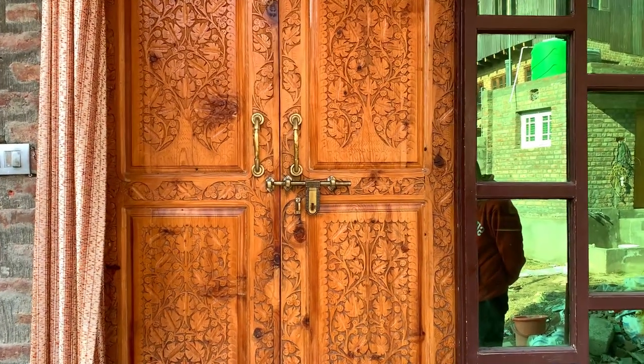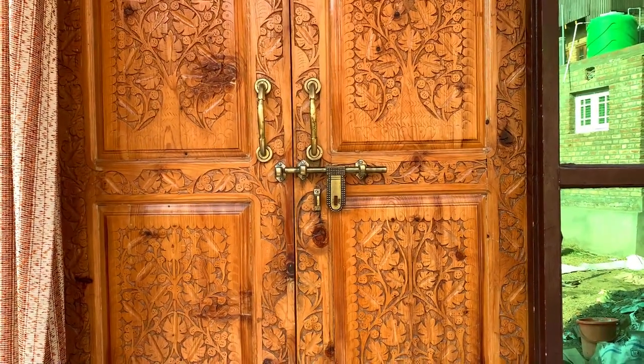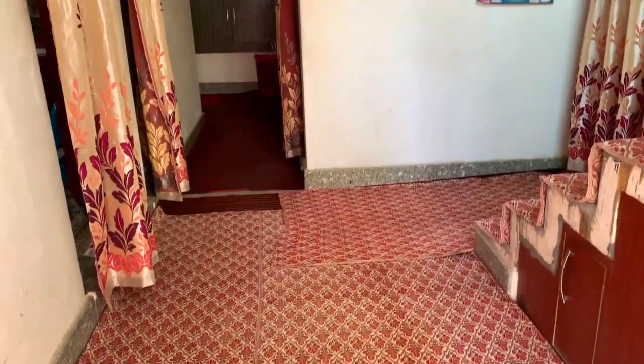I will go inside and show you a little bit. The house is not fully made yet, there are a lot of things still to do. When you come into the house, you can see it looks like this, and in all the places you can see carpet. This is a very common feature in Kashmiri houses.